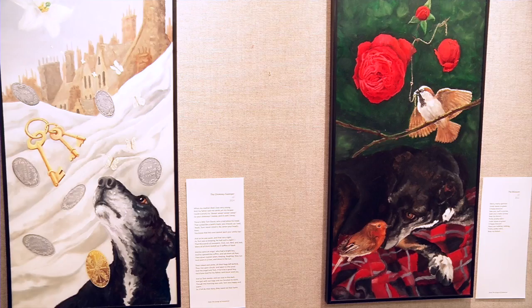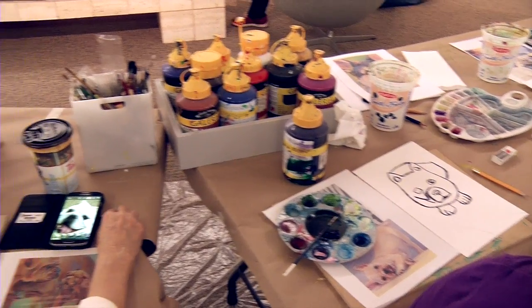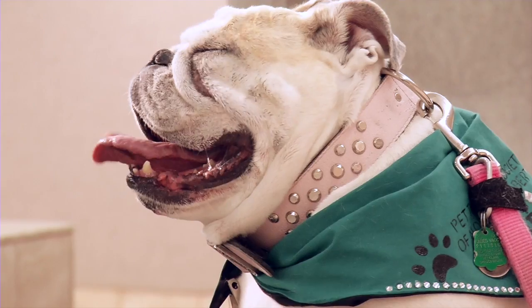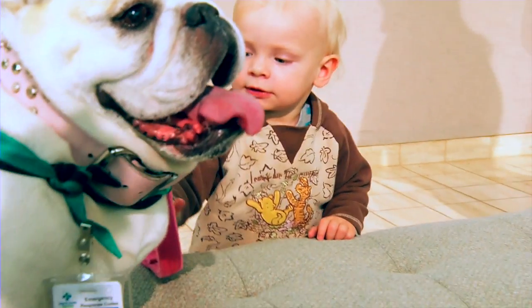Gallery manager Tyler Sherard says the gallery's workshop is a haven for patients and staff alike. It provides creative diversion for what's going on in the hospital, so it might take their mind off of things — a distraction from what's going on sometimes in the hectic world of a hospital.